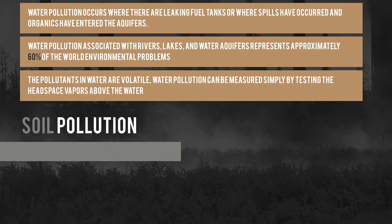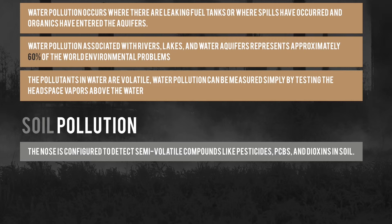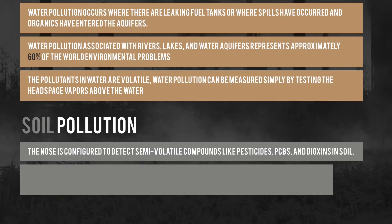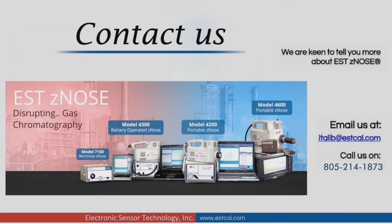Soil Pollution Remediation: The Xenos is configured to detect semi-volatile compounds like pesticides, PCBs, and dioxins in soil. Using direct resorting or liquid extraction techniques with soil, based upon EPA methods, provides techniques for evaluating this type of soil contamination.